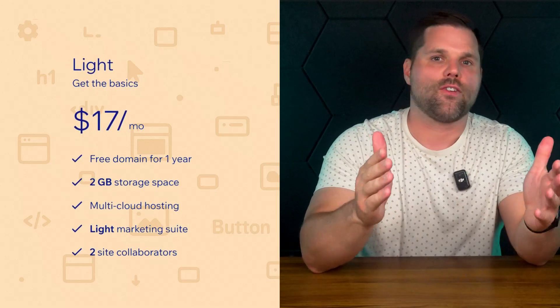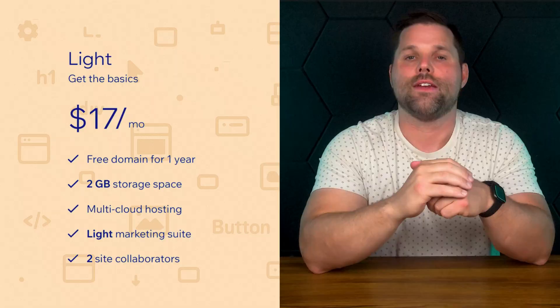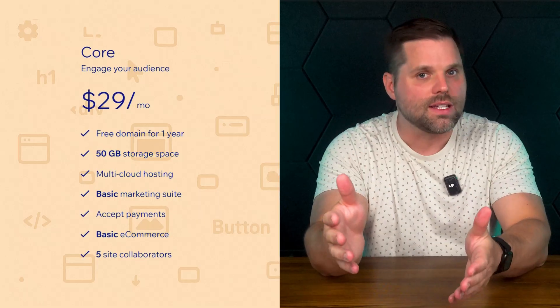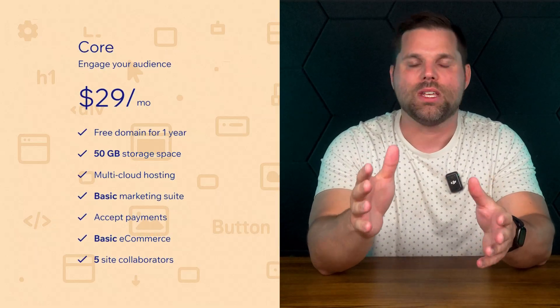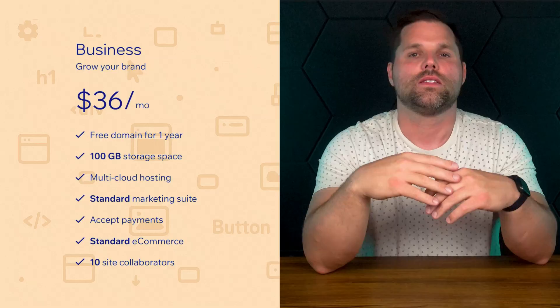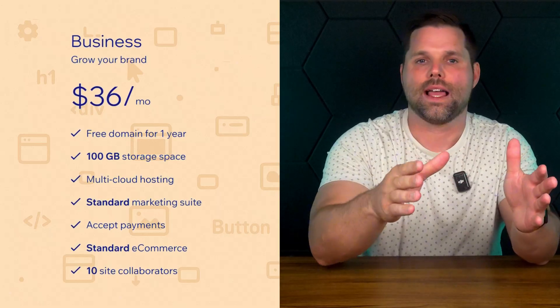So let's look at the paid plans, because that's really where most people will end up. Wix has four main tiers. First is the Light plan at $17 a month — great for personal sites or portfolios, you get a custom domain, no ads, and enough tools to make a clean site. Next is the Core plan at $29 a month, where it starts to make more sense for small businesses — you get extra storage, more collaborators, ecommerce features, and more customization. Most service-based businesses or side hustles will be just fine here. From there is the Business plan at $36 a month, built for people selling online seriously, with more storage, premium apps, product pages, subscriptions, and stronger automation tools.